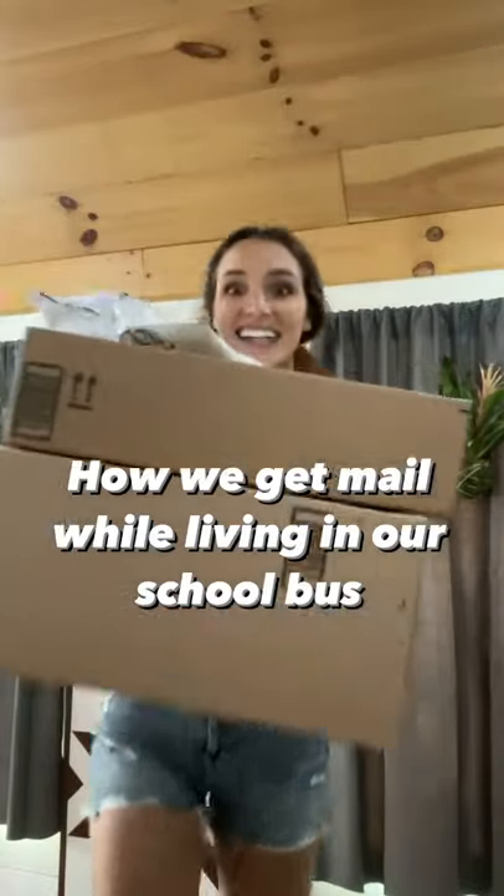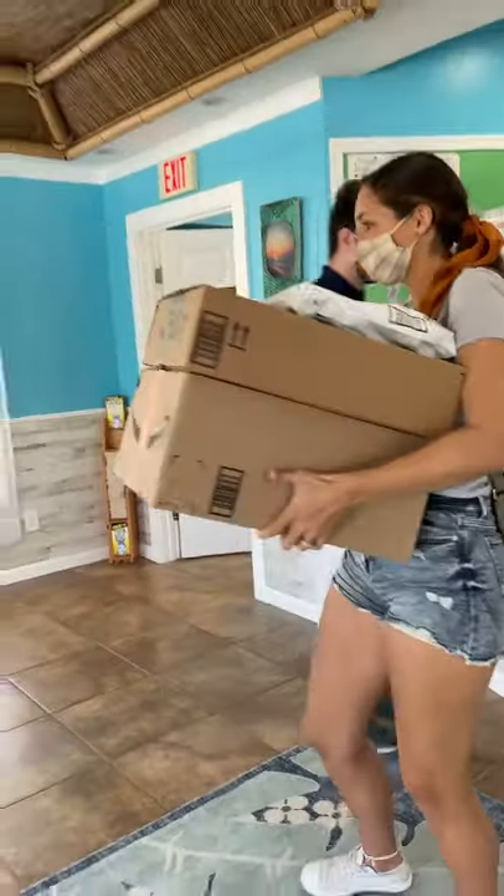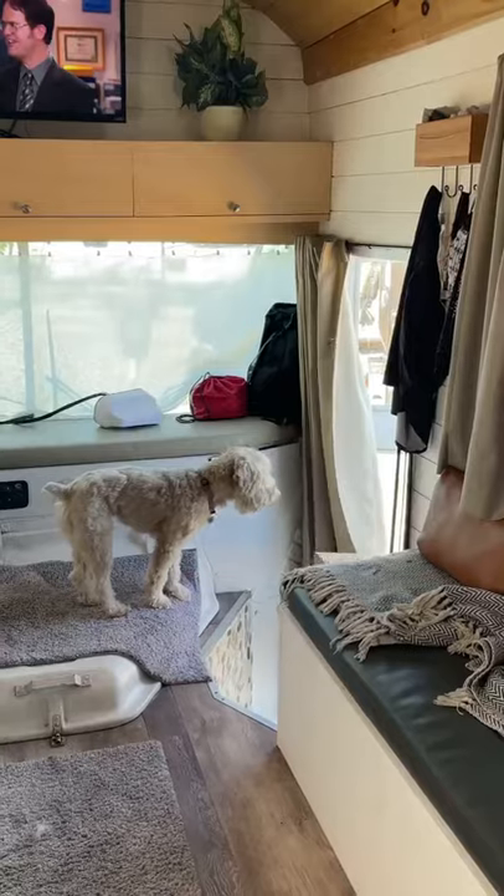How we get mail while living and traveling full-time on our school bus. For the most part, we have mail and packages sent to our RV parks and campgrounds. Sometimes they even have mail rooms or have packages delivered straight to your site.